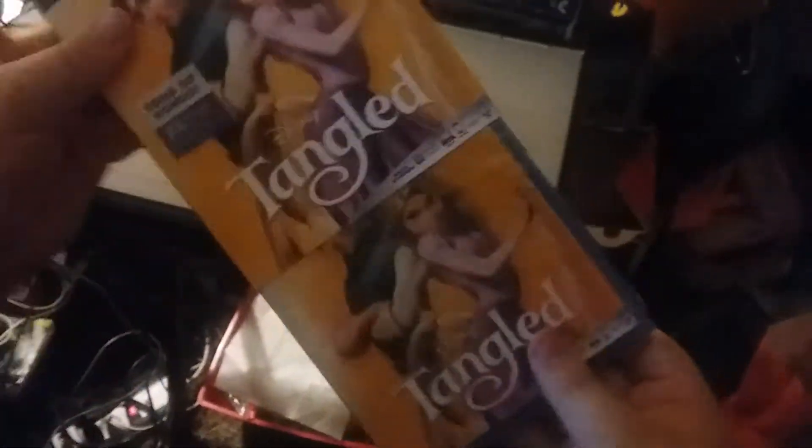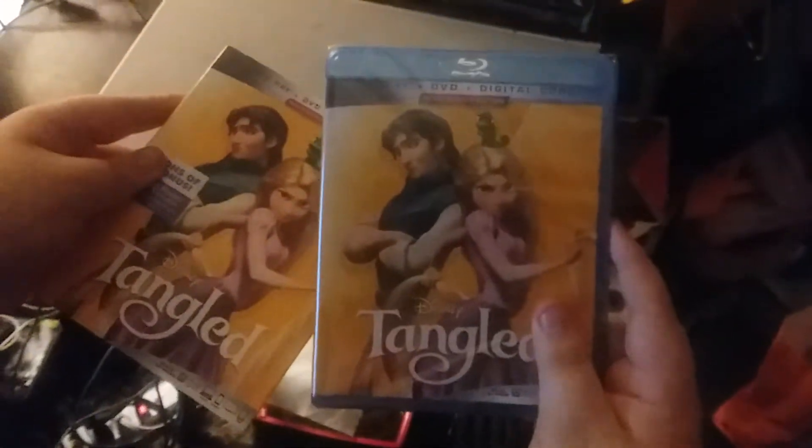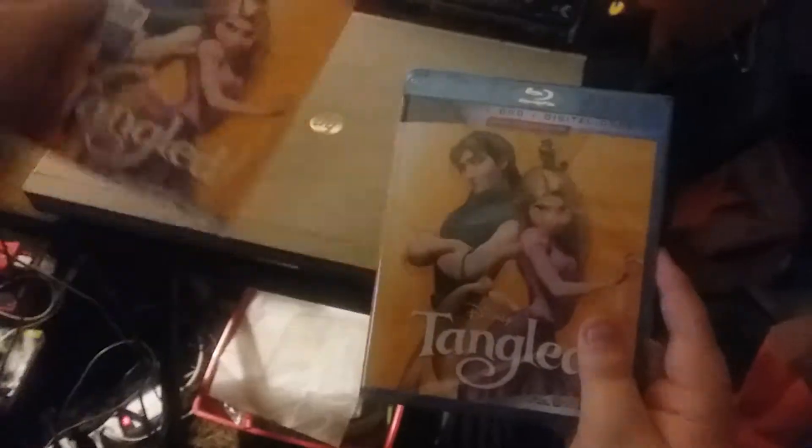Here's the front, the side, the other side, and the back. Now we're going to open it.